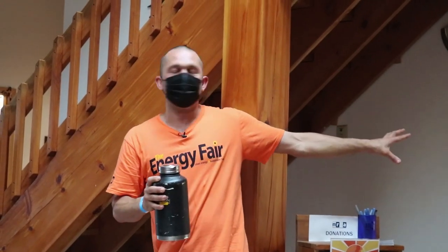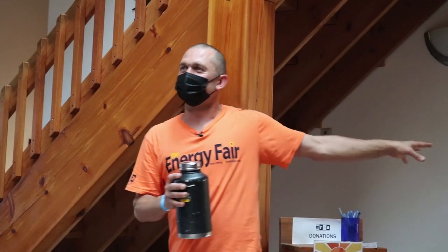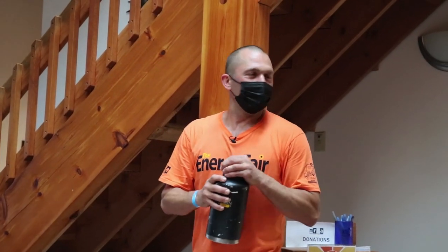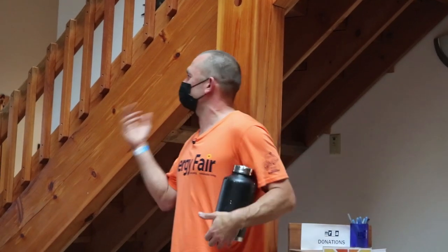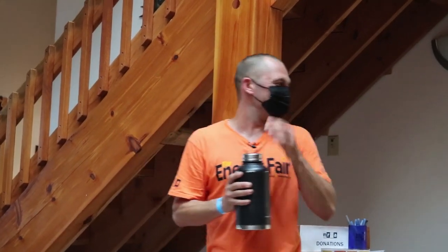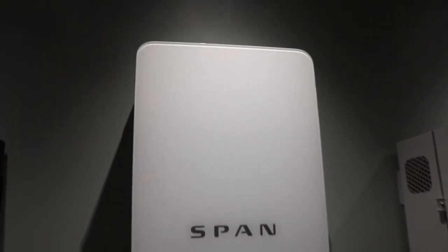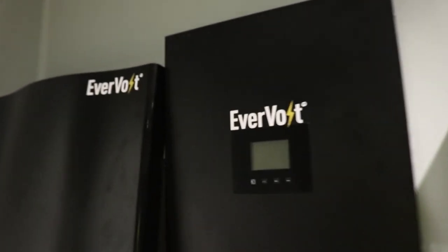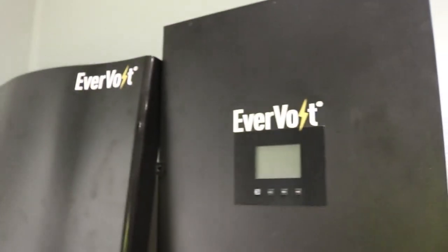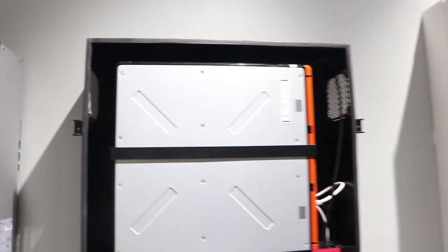All the equipment we've gotten is donated, so if you see something not represented, that's not because we don't like them — it's just because they haven't donated yet, they haven't acquiesced to my persuasive emails. We've got a good spectrum of the available technologies here, and as we go through we'll look at each different unit and talk about the differences and similarities between them.